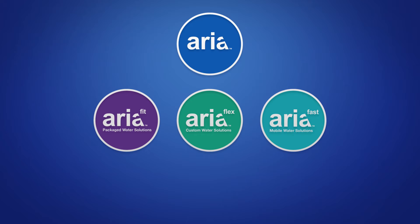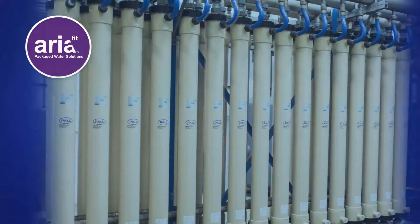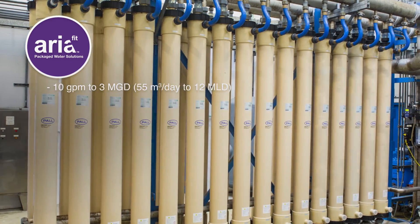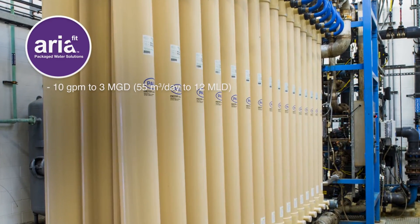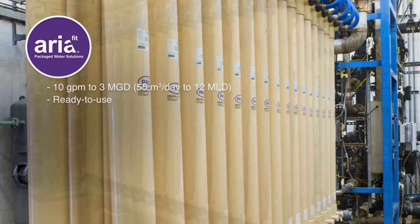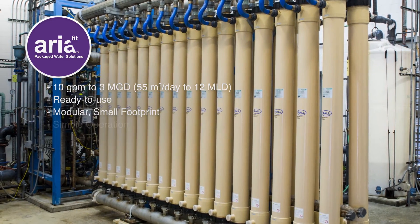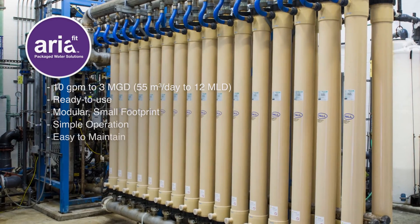The Aria Fit product line consists of pre-engineered, fully packaged water treatment plants capable of filtering as little as 10 gallons per minute and up to 3 million total, using micro-filtration or ultra-filtration technology. Aria Fit comes in multiple ready-to-use configurations.